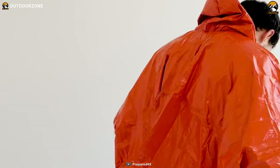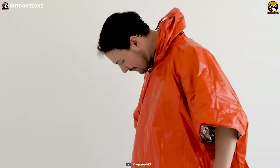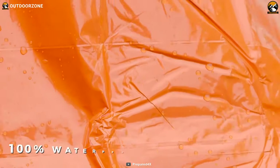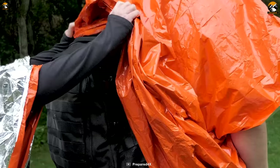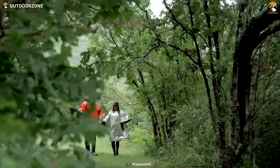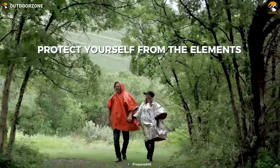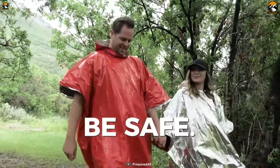The heat-reflective Mylar allows you to retain 90% of your body heat and stay as comfortable as possible. The poncho is not only weatherproof, but also wind-resistant, making it an extremely useful tool to have on hand when the weather turns bad. With its ability to protect against both rain and wind, this poncho can help to keep you warm, dry, and safe, even in the harshest of conditions.